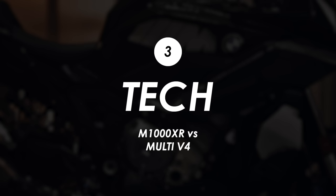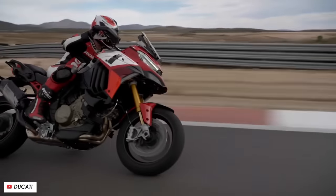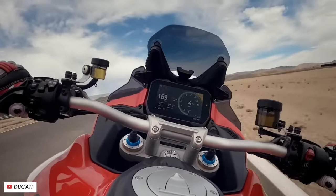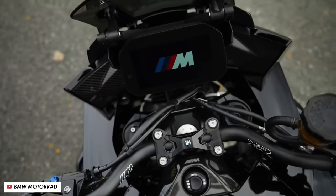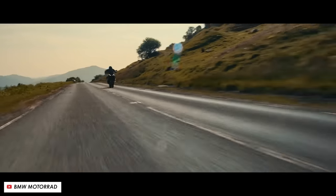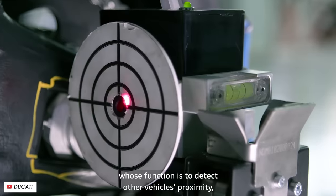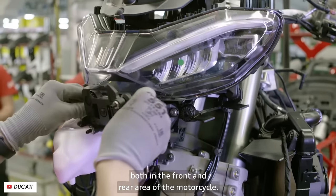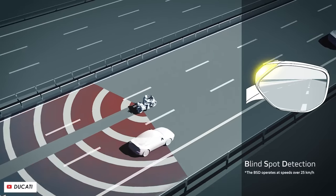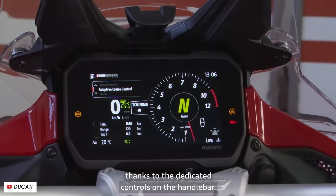As you'd expect on bikes of this nature, the tech is going to be absolutely comprehensive. Both come with a substantial colour TFT display through which you can hook up your phone and Bluetooth headset for calls, messages and navigation, all through the switchgear and dash. They also come with a full suite of rider aids and electronics — plenty of riding modes, cornering traction control and ABS, wheelie control and more. But the Ducati has a huge advantage on the tech front: at both the front and rear it gets radar sensors, with the rear giving you blind spot warnings in the mirrors. Active cruise control — basically like a car, it controls your speed to maintain a set distance from the vehicle in front.